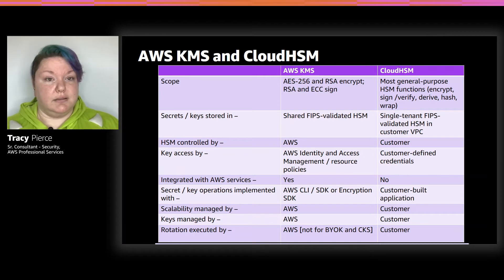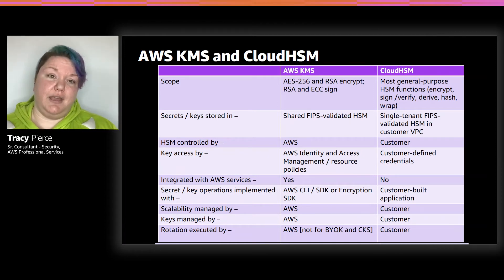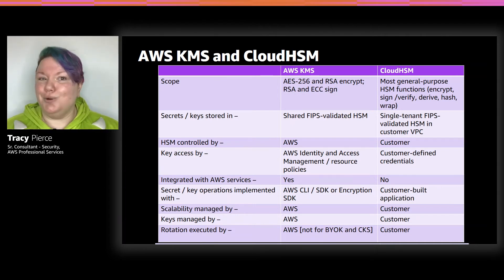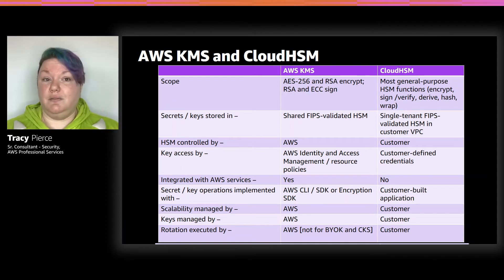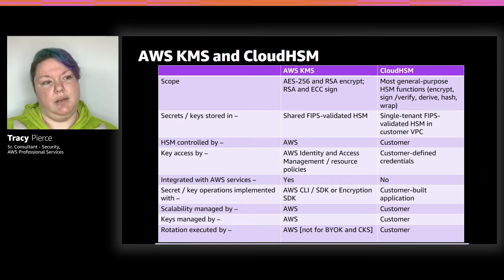KMS is integrated with a very large majority of AWS services — it's seamless integration. You go through the console or CLI, say 'I want this to be encrypted,' click a button, you're done. HSM does not have that option — it has no integration with any AWS service on its own. They both have CLI and SDK options. For scalability: KMS is managed by AWS, HSM is managed by the customer — it's up to you to add or remove HSMs from your cluster and make sure scalability is meeting your application load.